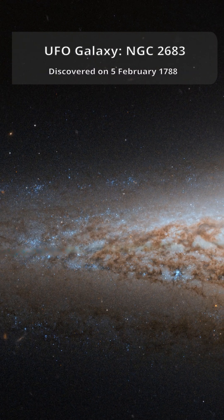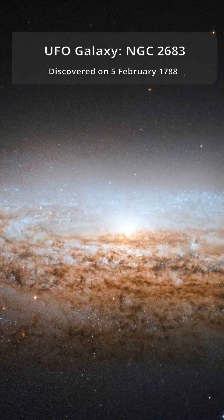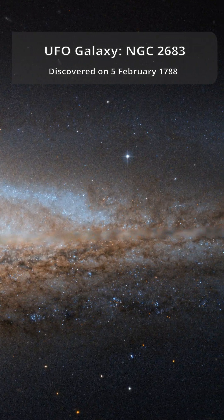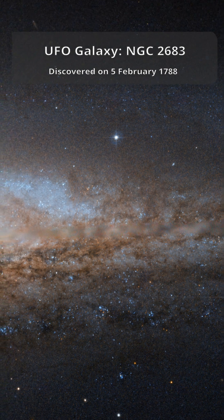Hubble captured this view using visible and infrared light with its advanced camera for surveys. That slightly blurred horizontal strip? It's just a gap between detectors, patched in using ground-based telescope images. The full field of view spans about 6.5 by 3.3 arc minutes, revealing a galactic treasure hiding in plain sight.